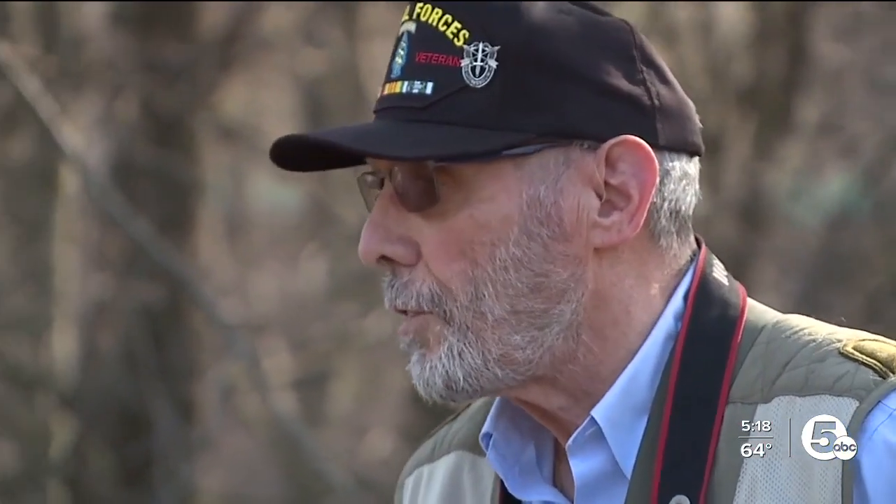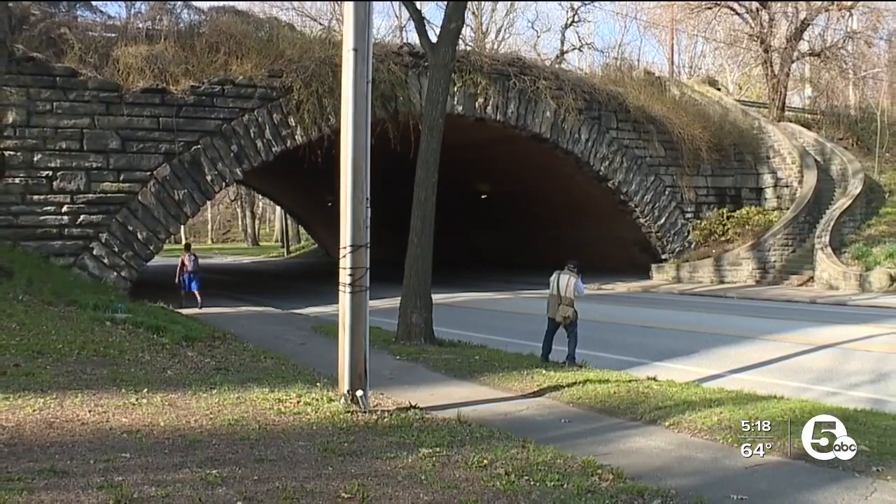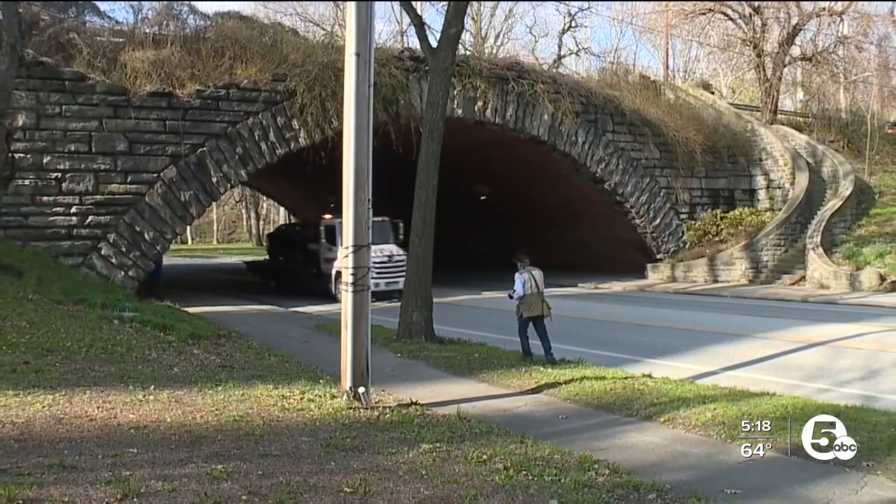Clevelanders, if you haven't been here, you won't realize what you've missed until you come down and take a good, close look. And I think you'll find it is one of Cleveland's sadly best kept secrets.